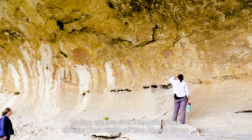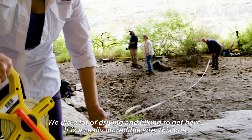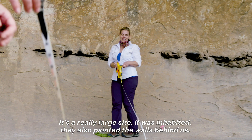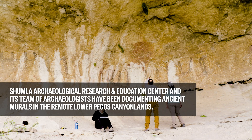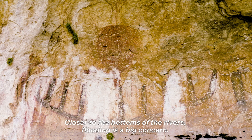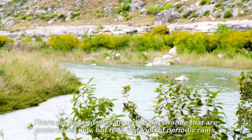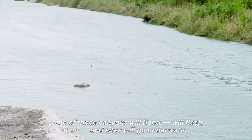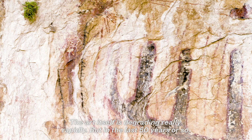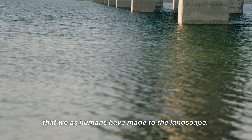Today we are in a beautiful rock shelter just right off the Pecos River. We did a lot of driving and hiking to get here — it is a really incredible site. They also painted the walls behind us closer to the bottoms of the rivers. Flooding is a big concern; there are several sites along the Rio Grande that are underwater now. Periodic rains cause flash floods, and sites go underwater. The art itself is degrading really rapidly, and in the last 50 years it has been degrading even more rapidly than ever before, largely because of changes that we as humans have made to the landscape.